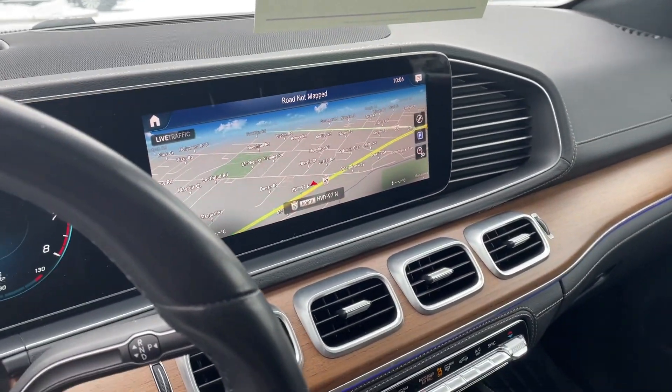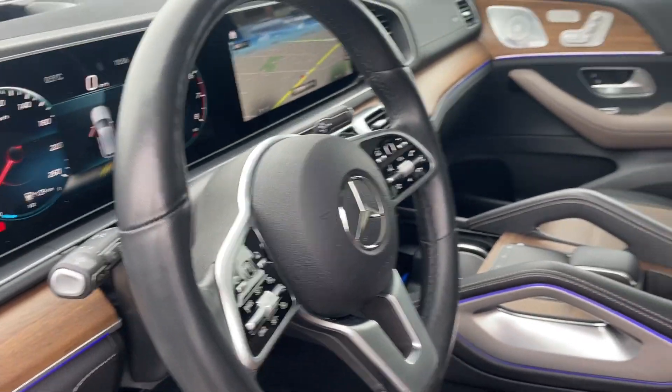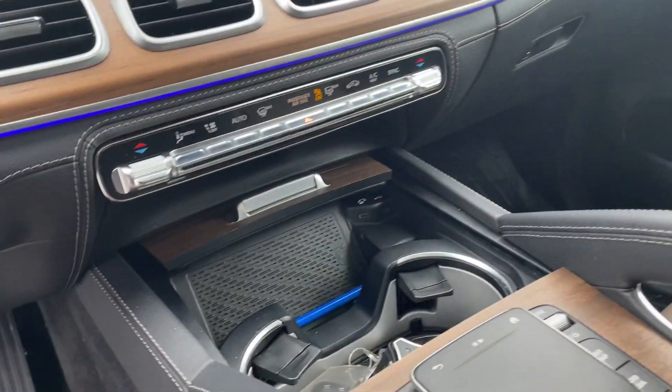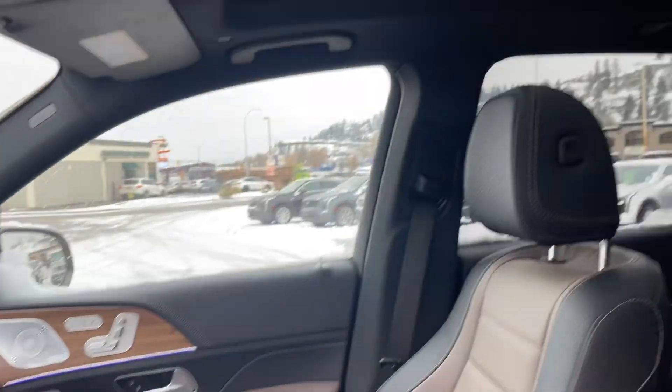Look at the size of the navigation and all the controls. I mean, Mercedes just does such a great job. Look at the trackpad, wireless charger. This car has just a beautiful big sunroof.